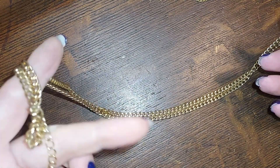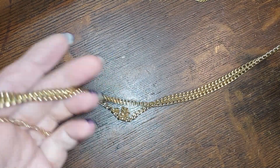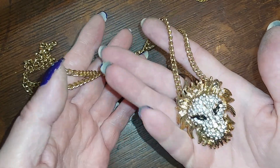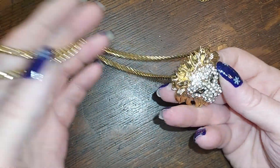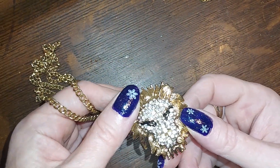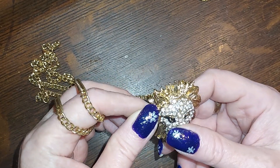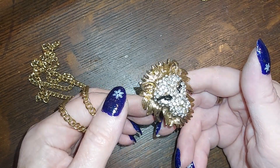This one's cool — it's on a really long chain, it doesn't have a name on it anywhere, but it's a lion. Isn't he cool? We'll do him for five.